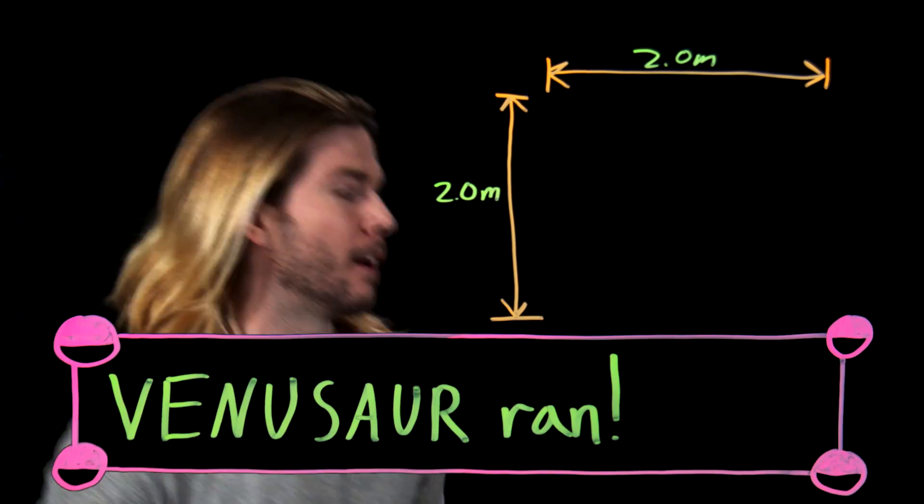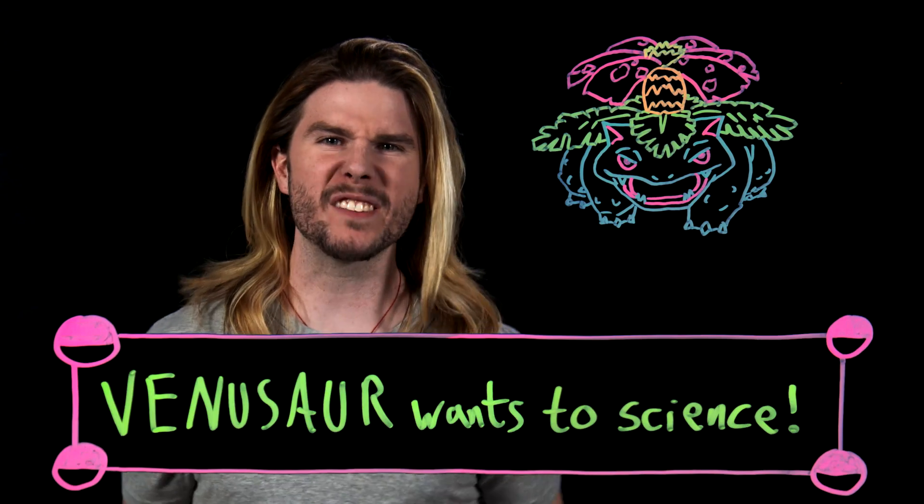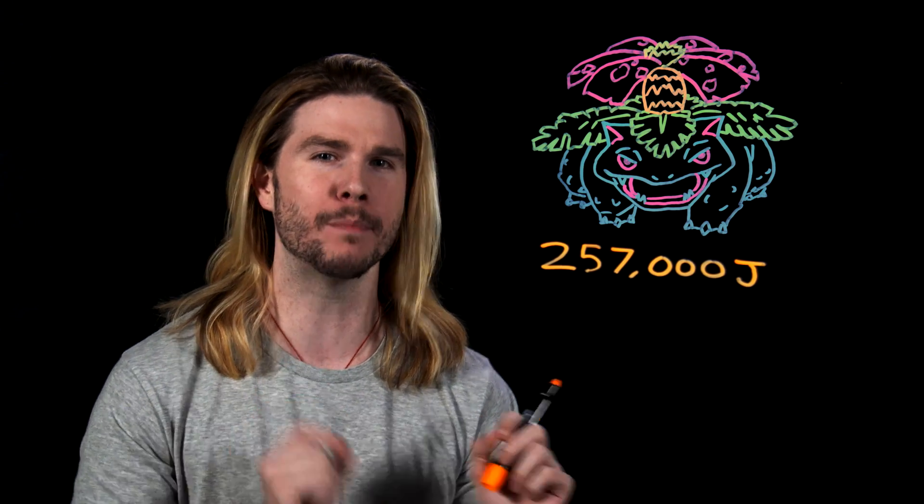If Venusaur is the best possible solar panel — meaning 100% efficient in its conversion of radiant energy into Solar Beam — then all we need is the charge time to get the final energy value. I know it takes a full turn to charge up Solar Beam, but in real life and a real battle you don't have unlimited time. So let's give Venusaur maybe 60 seconds to charge uninterrupted. The maximum energy value for Venusaur's Solar Beam comes to a quarter of a million joules. That sounds like a lot, but for context this is actually less than a third of what a single stick of dynamite would detonate with.